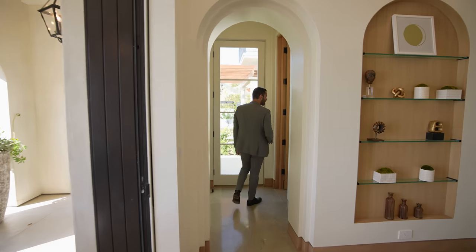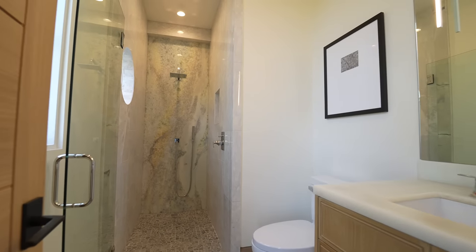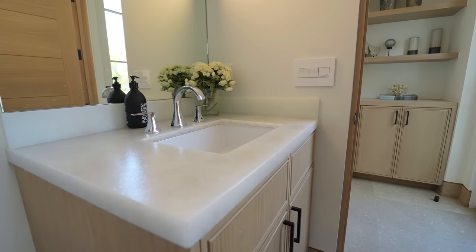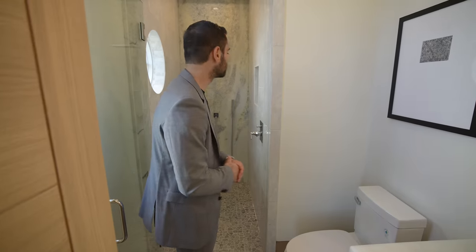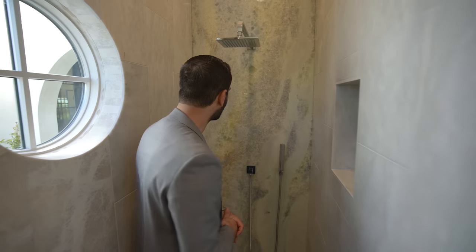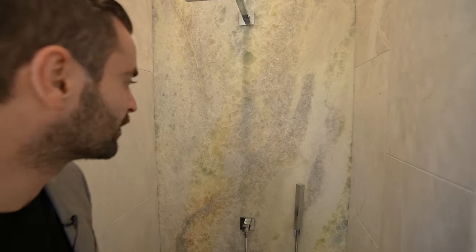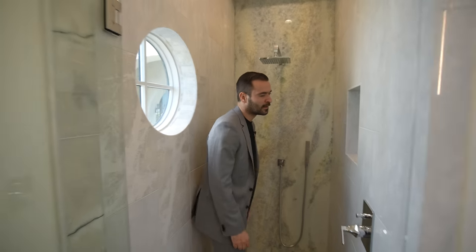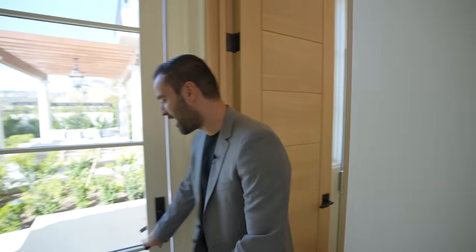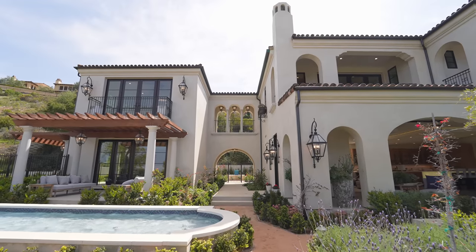In this hallway there's a full bathroom with natural stone floors, a walk-in shower with chrome fixtures, and a vanity setup. The stone in the shower might be onyx — it has this really cool texture with little crystals almost. If you know what kind of stone it is, let us know in the comments.